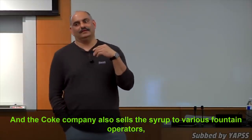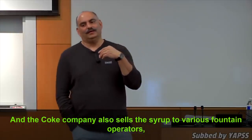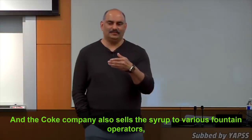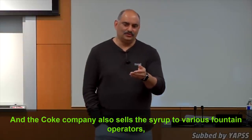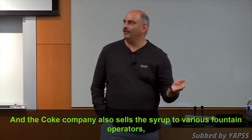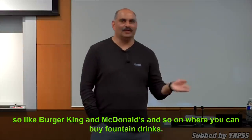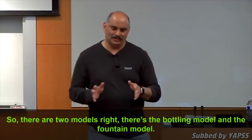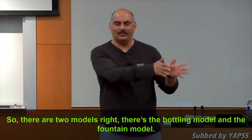The Coke company also sells the syrup to various fountain operators — like Burger King and McDonald's — where you can buy fountain drinks. So there are two models: the bottling model and the fountain model.